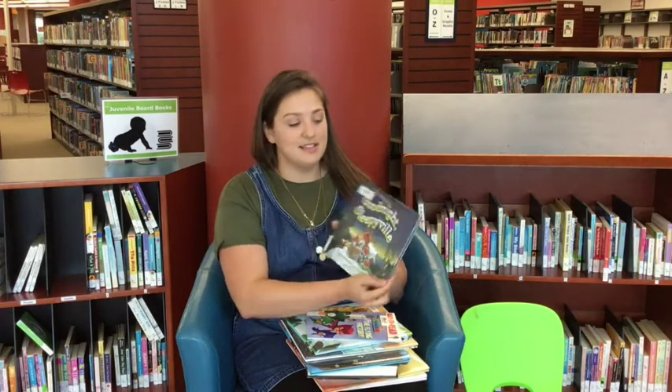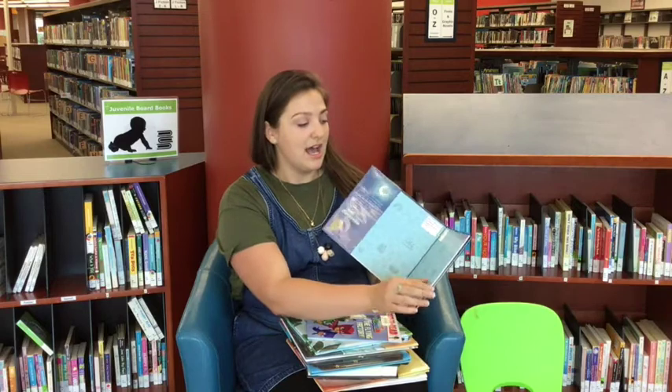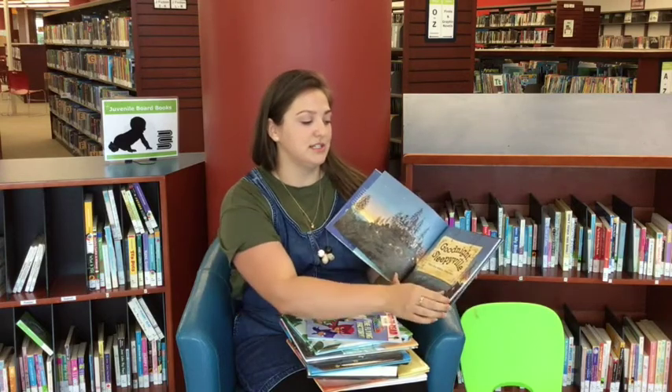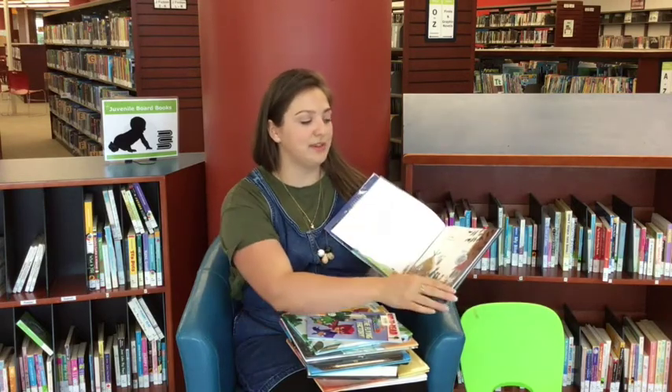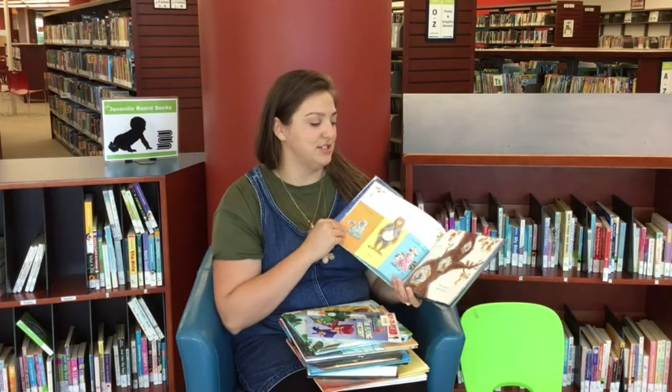We have Goodnight, Sleepyville. This is a really sweet book by Blake Kalman. It's got some beautiful illustrations that just get you in that perfect mood for bedtime and curling up in your bed. It's just a beautiful book.